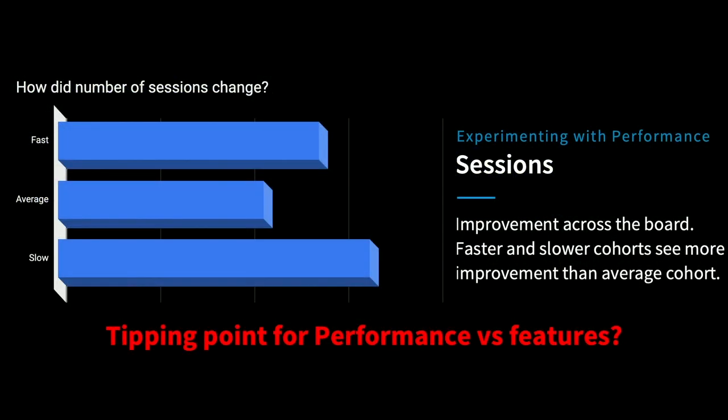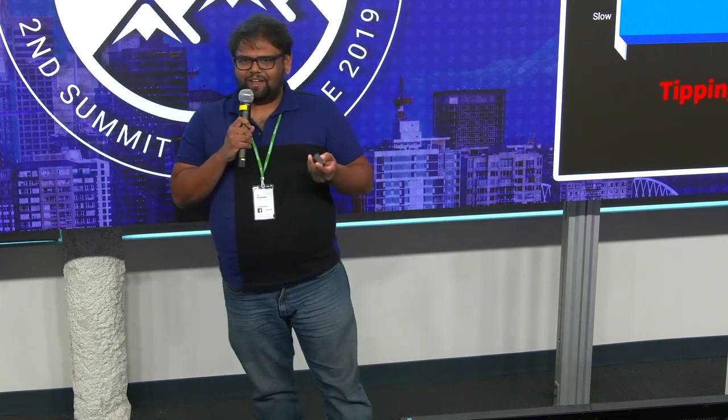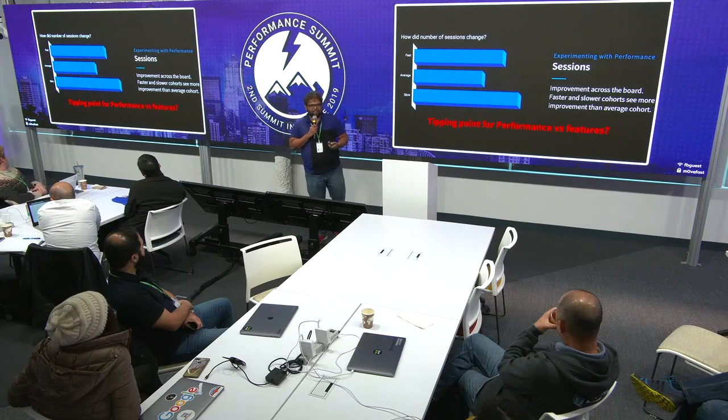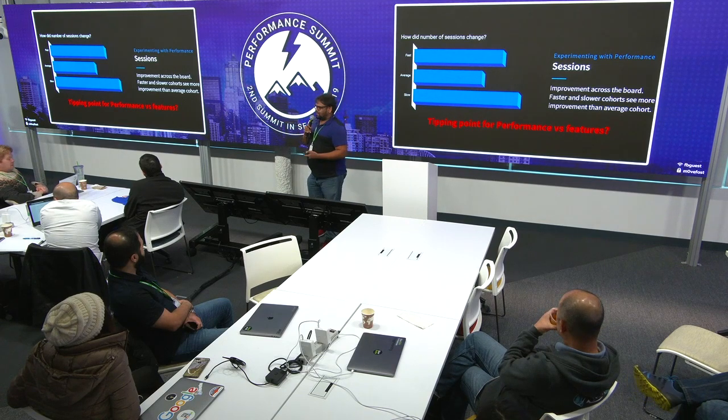Here's where things get interesting — sessions. Think of sessions as quality: when a member comes to the app, how long do they stay? We did see improvement across the board, but what was interesting was this wasn't consistent across the three cohorts. We saw that the fast and slow users tend to stay on the app longer than the average cohort members when given the lighter app. That brought up the question: is this the tipping point between speed and features? Why would certain members be different from others?